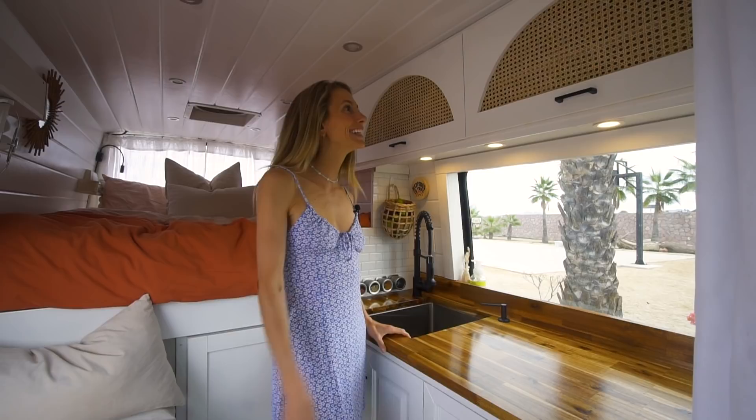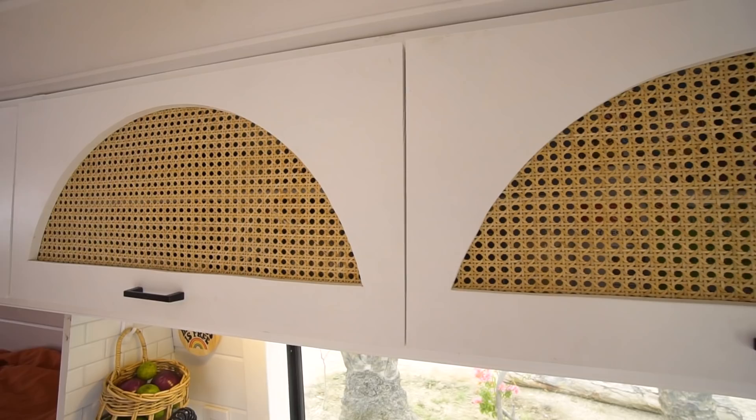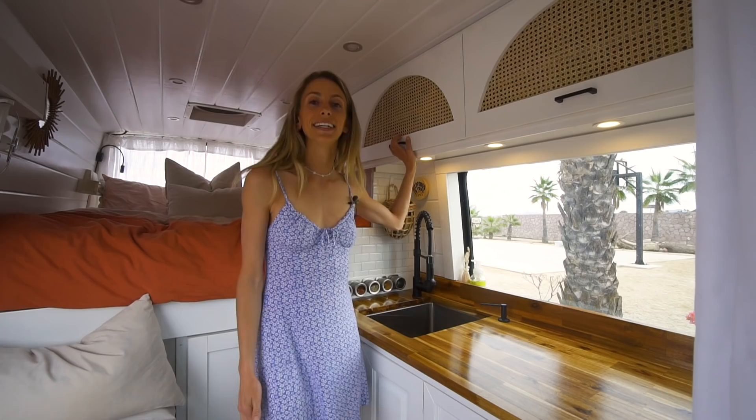Over here we have all of our food items, and nothing fell out because we have these super cool RV stick things — they help to keep our food in. These cabinets are definitely something that we are the most proud of making. We used a big mirror that I found in my parents' house that fit perfectly onto these faces, so that's how we traced out the moon shape. Then we used this rattan and stretched it and stapled it to the back. We're so happy with the way they turned out — I feel like they really make the van our van.